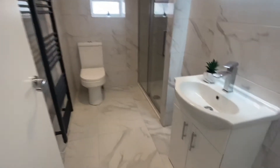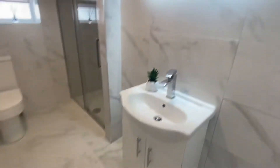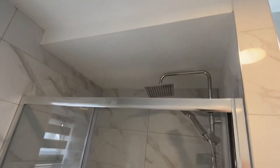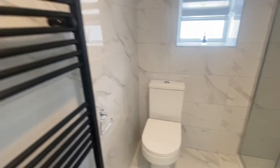As we go through the property we've got the full bathroom. Here you've got the floor to ceiling tiles with the marble effect. You've got the touchscreen mirror, wash basin, shower cubicle with the rainfall shower head, toilet, and heated towel rail.